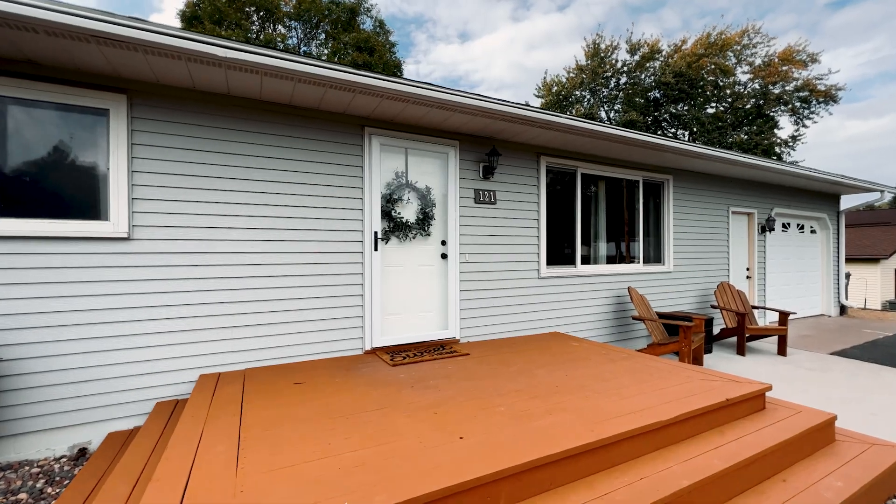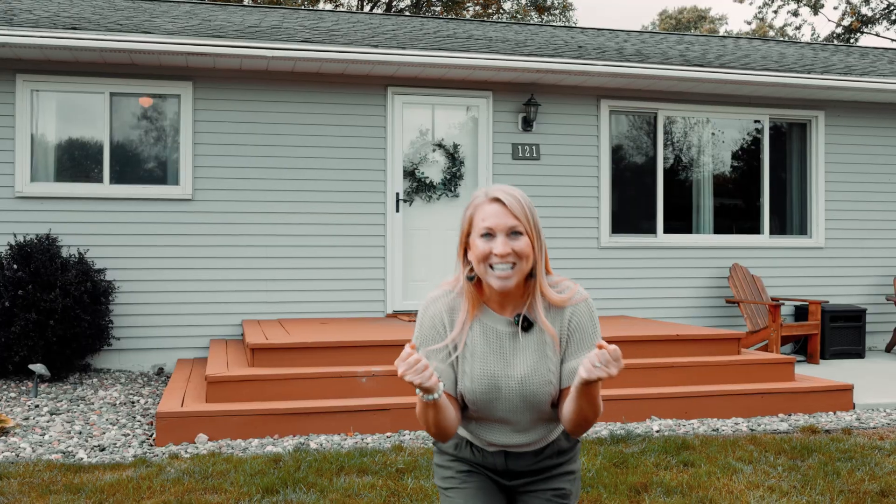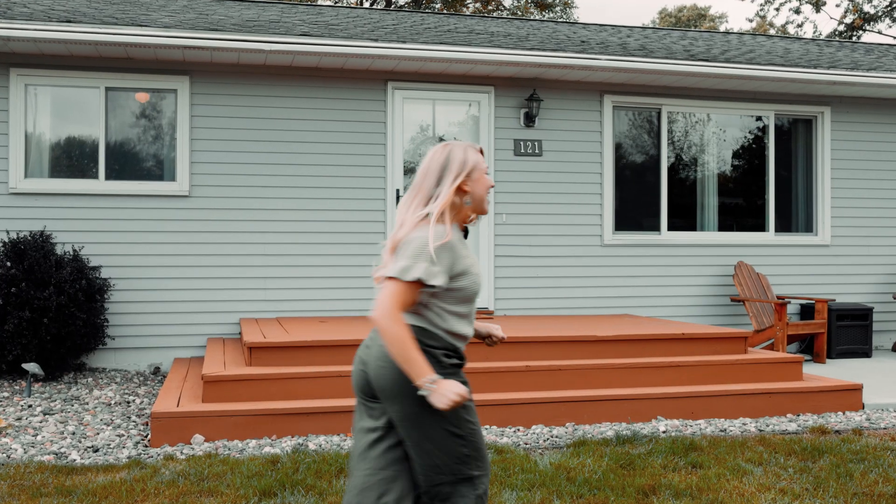Opportunity. This one screams opportunity — whether it's your first home or an opportunity to own an investment. Let's go.